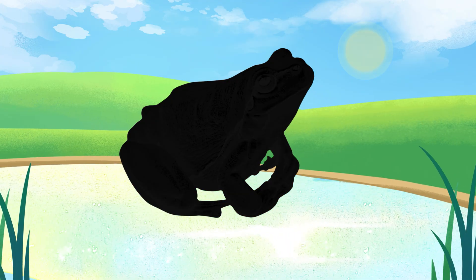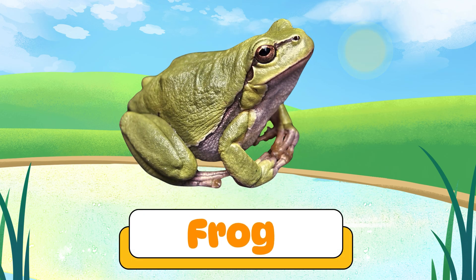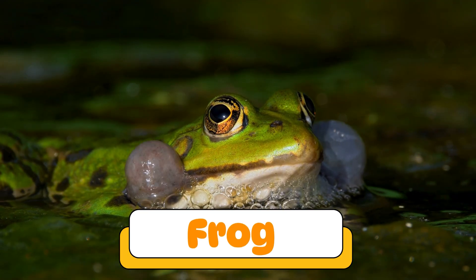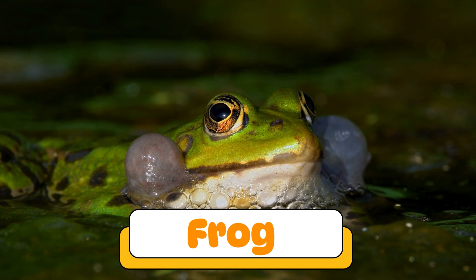Can you guess what amphibian makes this sound? That's a frog! Frogs love jumping and swimming. They croak to talk to each other, especially at night near ponds.